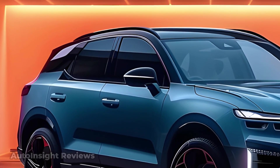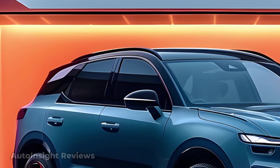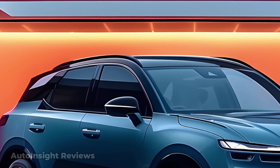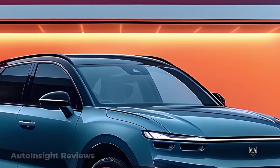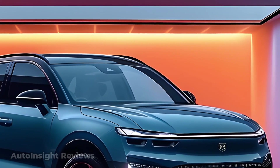Dodge's 2026 Durango EV is a big electric SUV entry. The beloved Durango receives an electric facelift that combines the brand's futuristic style with muscle car features updated for EVs.